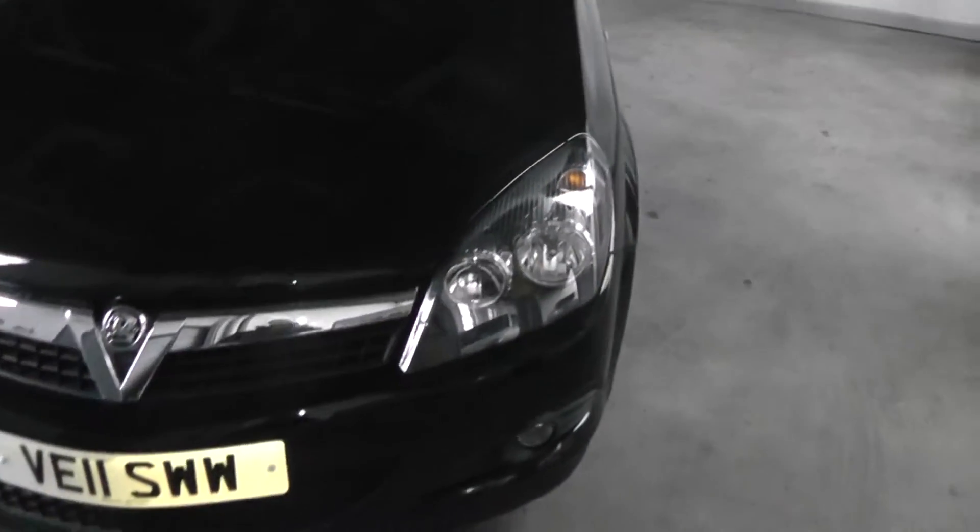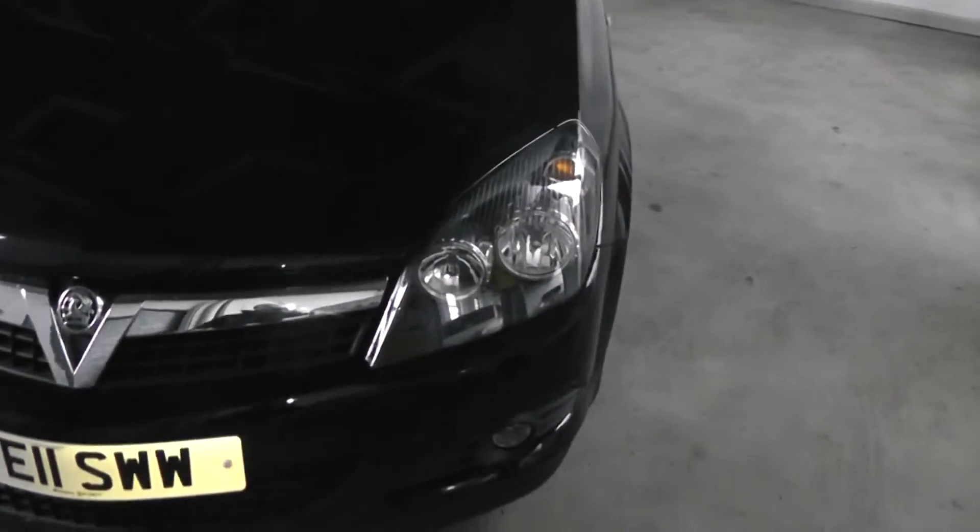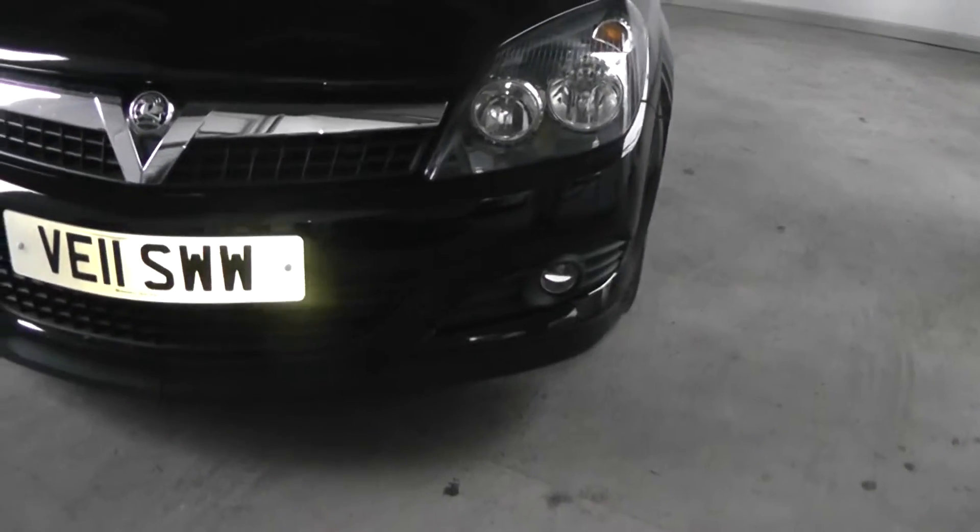This car comes with black headlights and also has front fog lights.